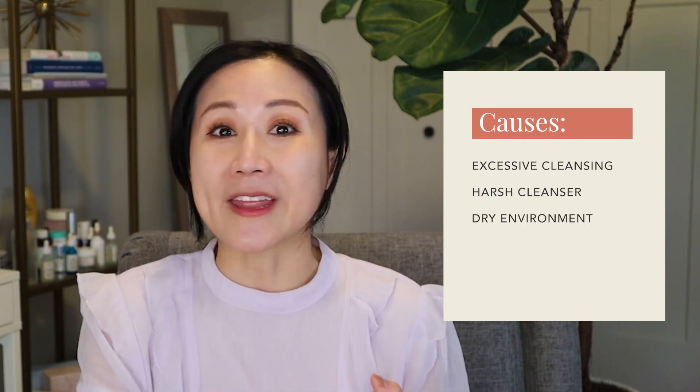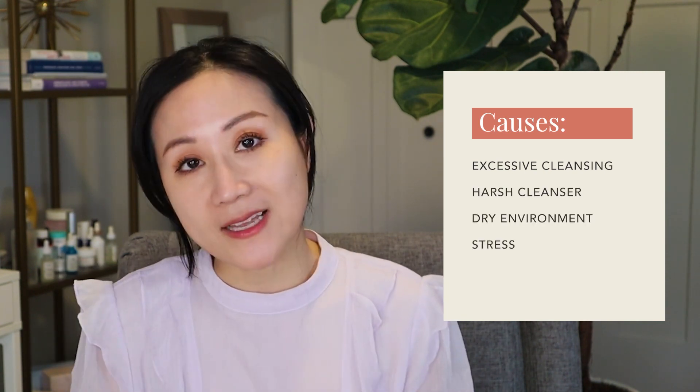Dehydration speaks to the amount of water content, and there are certain molecules in the top layer of your skin — most importantly natural moisturizing factors and humectants — that are responsible for retaining that water content. Reasons why your skin may become temporarily dehydrated include excessive cleansing, using harsh cleansers, dry environments, stress, and using the wrong skincare products.